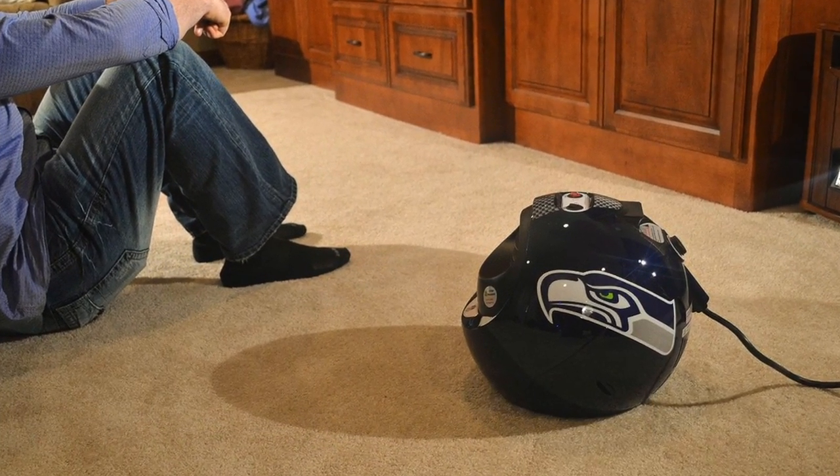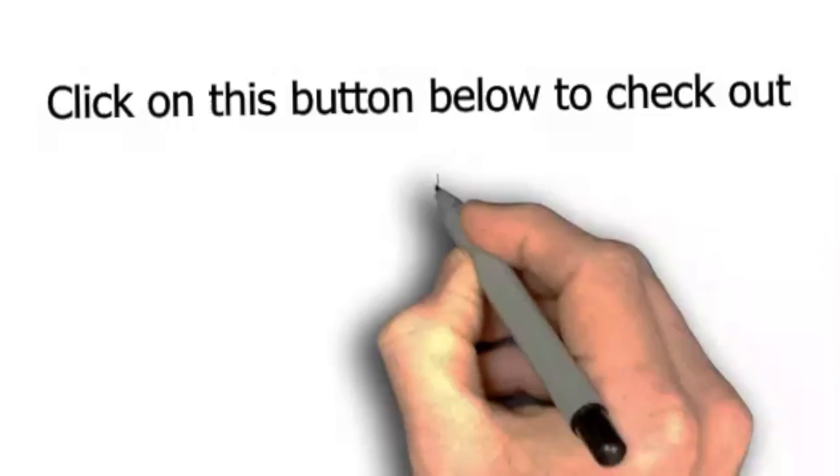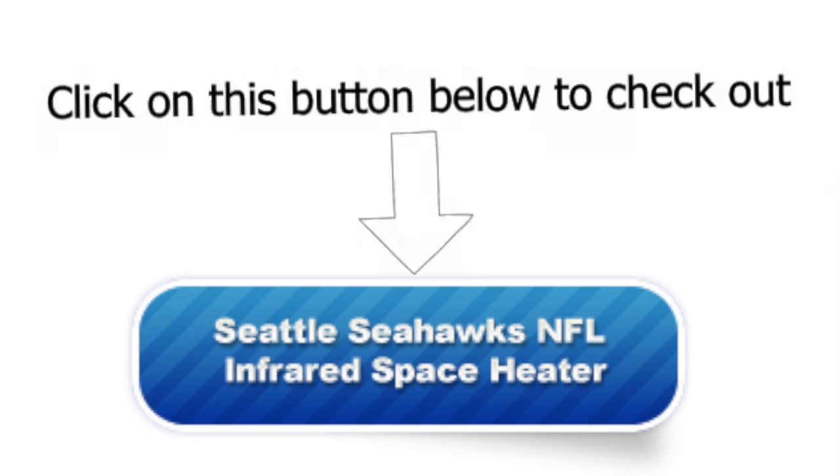It is also rather creative in its design and the kids will love it. Check out the Seattle Seahawks NFL Infrared Space Heater by clicking on this button today.